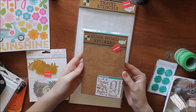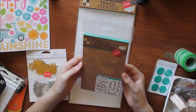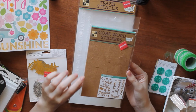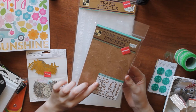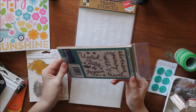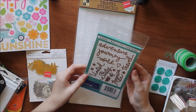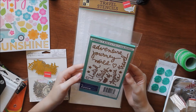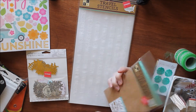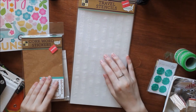Then I found these DCWV Cork Word Stickers from their Stateside Collection — they're all pre-cut cork sheets. You get words like United States of America, travel, adventure, journey, and world. There are four sheets with two sheets in each style. These were also $1.97 plus 25% off.